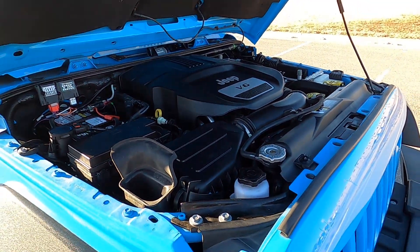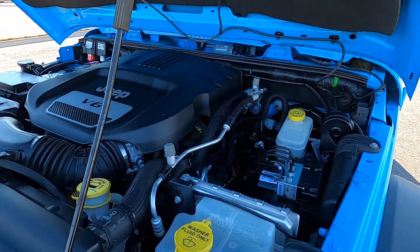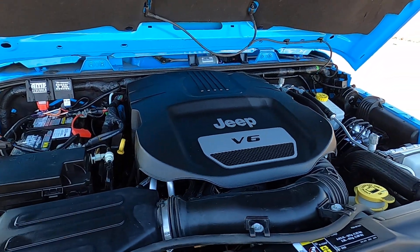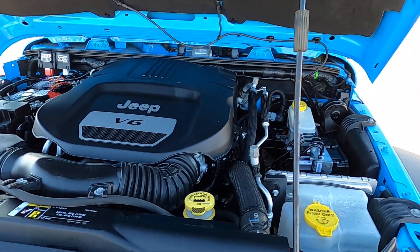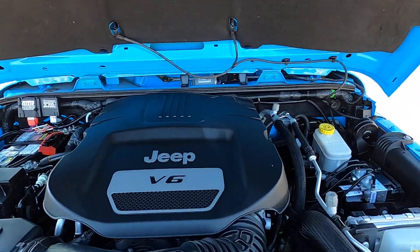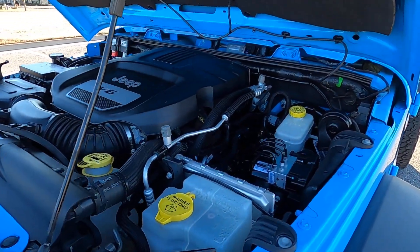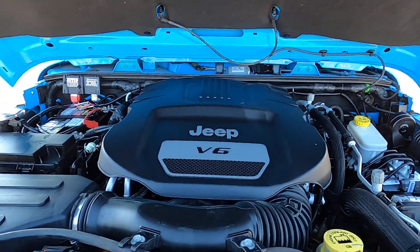Surprisingly for this little Dodge V6, it handles the lift and the tires pretty well — it doesn't feel like it struggles. It's not fast by any means; you're not going to be going anywhere in a hurry. But it doesn't feel so sluggish that it's frustrating to drive. It still moves at a decent speed and gets up to speed at a reasonable rate — you don't have to rev it to the moon to get it going. It's still doing its job pretty well for the lift and tires. Sounds healthy, idle is really healthy, and it shifts very deliberately and very smoothly — it just feels really healthy.